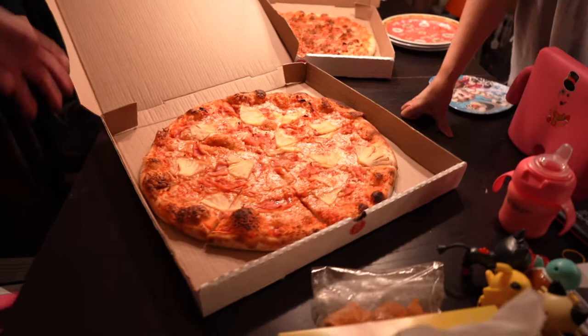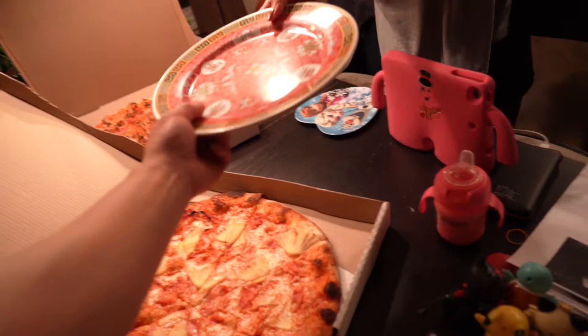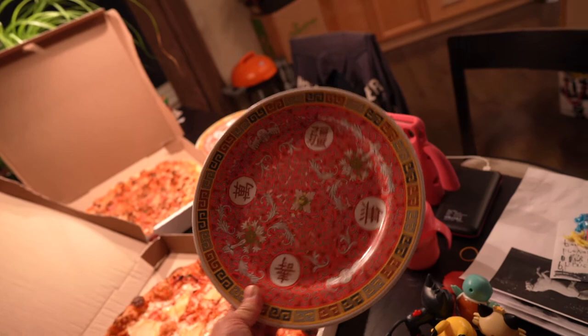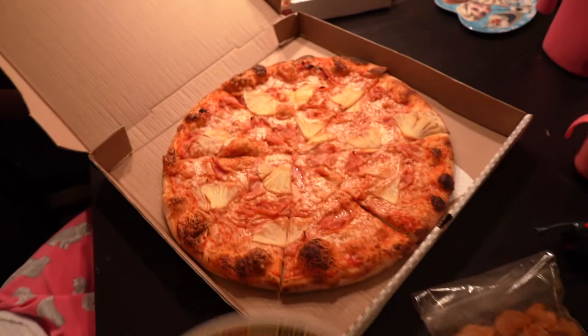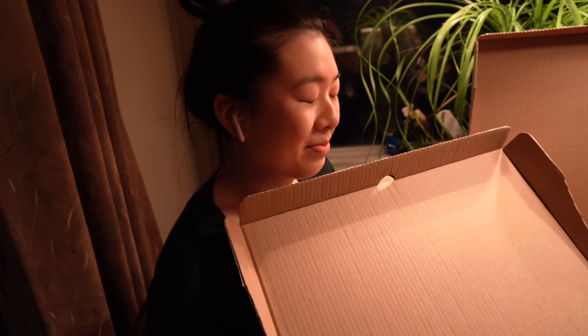What did we order here, Karine? This is the 18-inch — it's massive. Let me grab the plate for a second. This is just a regular size plate, and this pizza is massive compared to it. This one is the Canadian Steps Way — it has pineapples and prosciutto. The only thing we opted out on is the hot peppers, because the little one can't handle hot peppers.